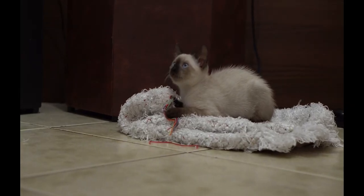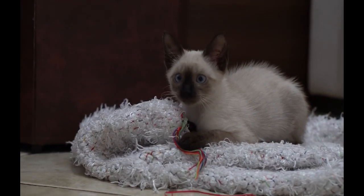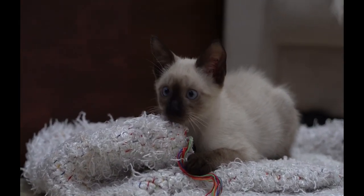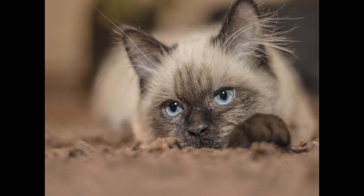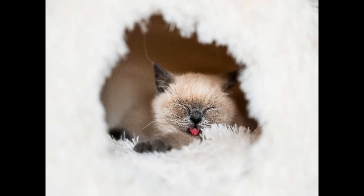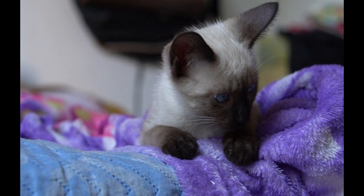Siamese cats have short and smooth fur that doesn't require a lot of maintenance, but they do shed moderately. So brushing them regularly can help reduce shedding and keep their fur shiny and healthy. Siamese cats are generally healthy, but like all breeds they can be prone to certain health issues. These may include respiratory problems, dental issues and a tendency toward obesity, so regular visits to the vet can help keep your Siamese cat healthy and catch any issues early.